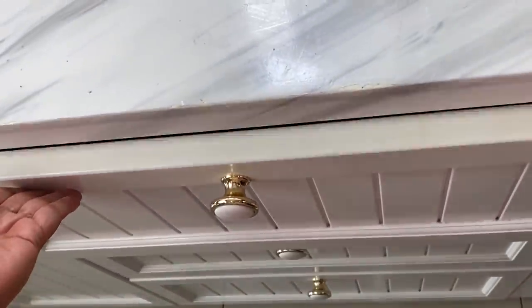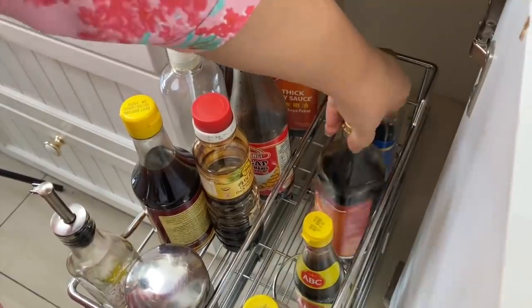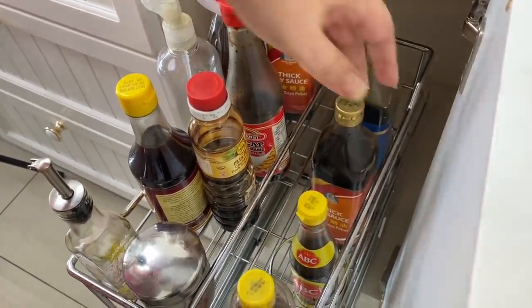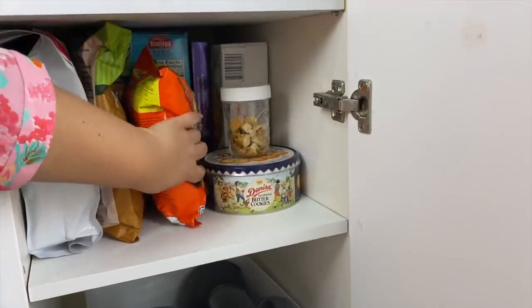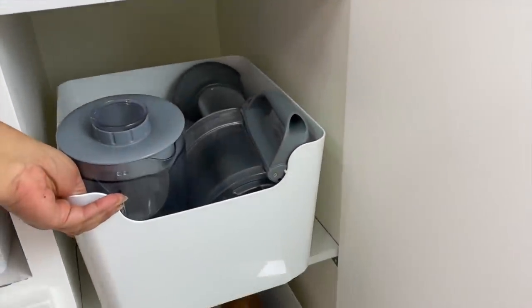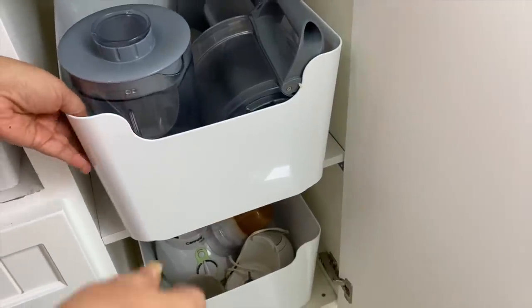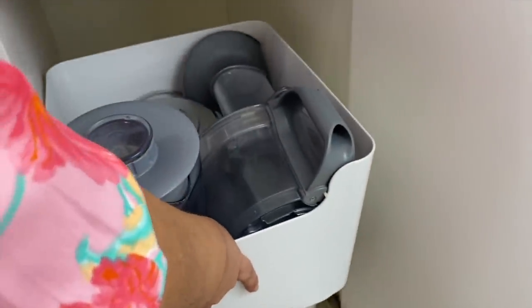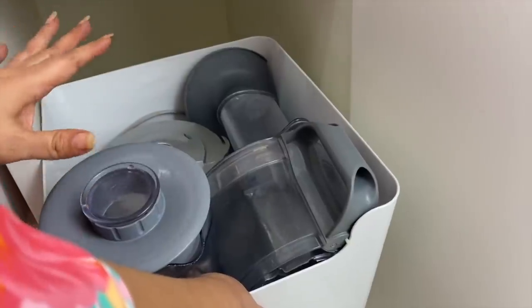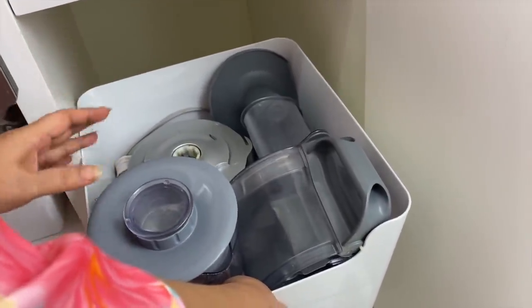Taking things out always seems simpler than putting things away, so make it a habit to put things away immediately after use. Don't put down — put away. Whether you have an actual space for each item or prefer to corral them in baskets and bins, the important thing is to put gadgets and tools back where they belong.